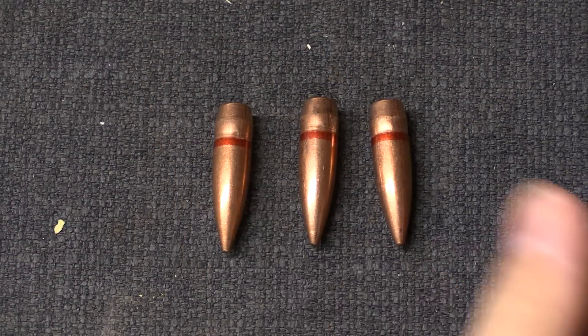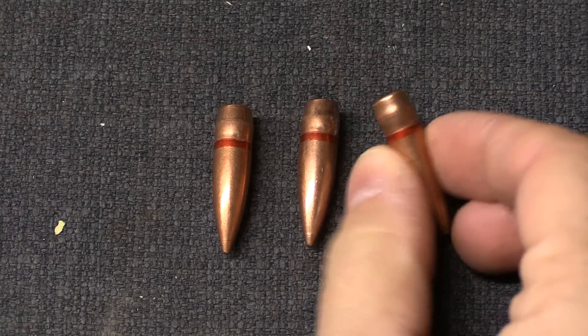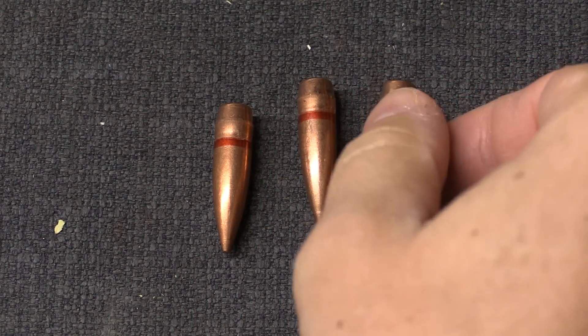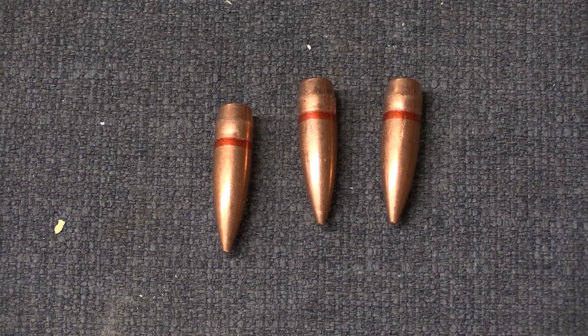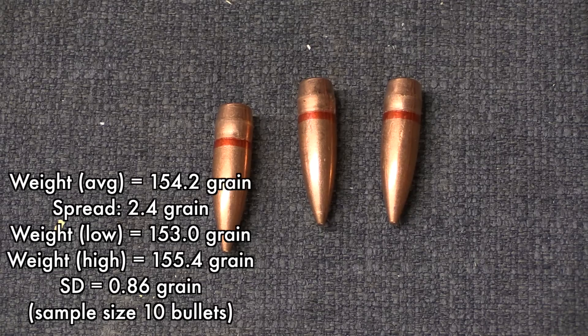Here are a couple of the pulled bullets — you can see the sealant still on there. The construction is a boat tail design with a hollow base; you can see the steel core up inside there. These are magnetic, as are the cases. Our average bullet weight out of a sample size of 10 was 154.2 grains — so this is what you would consider light ball. Regular 8mm Mauser heavy ball is typically around 198 grains; the light is typically around 155 grains. This comes out very nicely consistent at 154.2, with a standard deviation on bullet weight of just 0.86 grains.